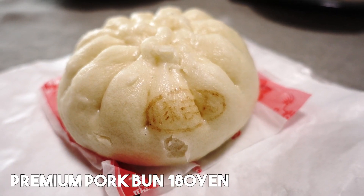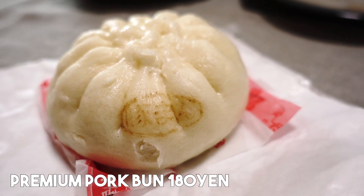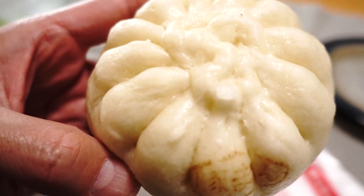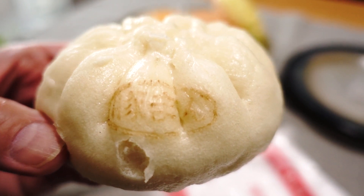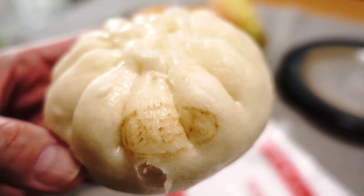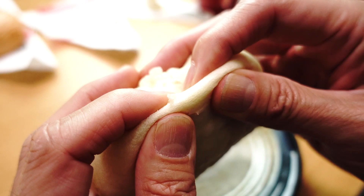In addition to the regular Nikuman, they also have a premium version, which is this one right here. This goes for 180 yen, so it's about 60 yen more expensive than the original one. The size is also a little bit bigger, but we cannot judge it just by its size. We have to make sure it tastes better.